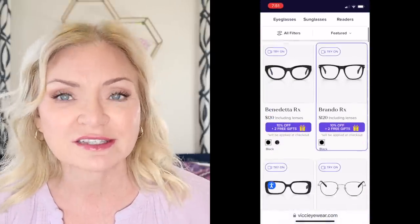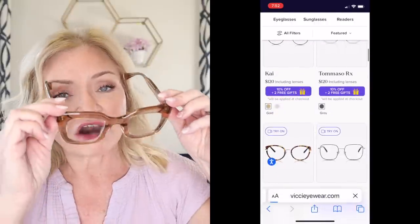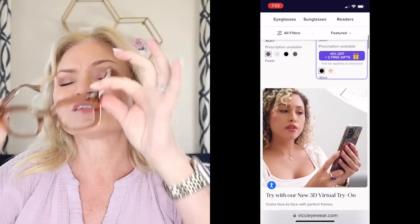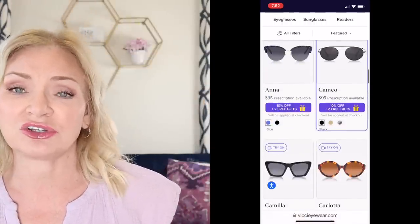Vici offers a full range of eyewear from reading glasses to single vision to progressive lenses, and all the typical add-ons plus blue light protection, polarization, and transitioning lenses that automatically darken outside. They also have sunglasses with prescription options — and I'm not joking when I say prescription sunglasses changed my life. The frames I'm wearing are the Sophia frame in the blonde color, and they come in additional colors as well. They offer tons of frame styles — literally something for everyone.